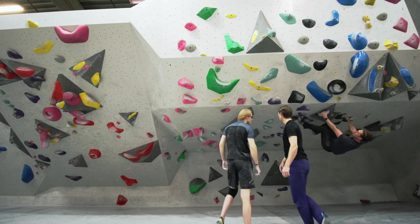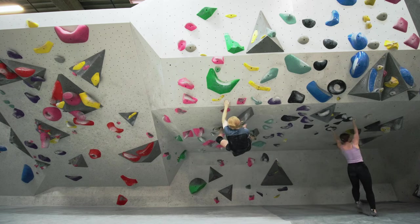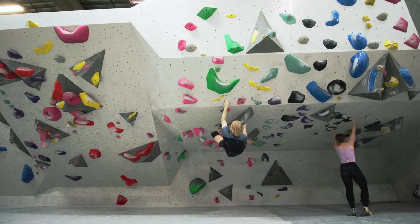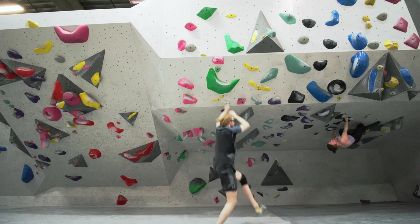I see another guy working on the same route and ask him how he does it. I give it a few more goes, but I decide to leave the route for today and come back to it next time, hopefully with my subconscious mind having worked on it well enough for this to be an easier challenge then.